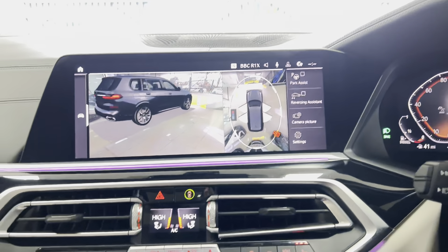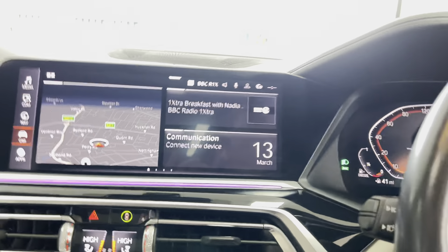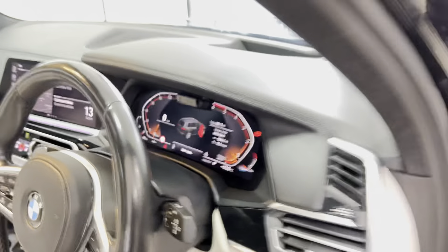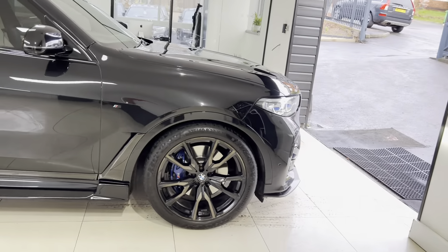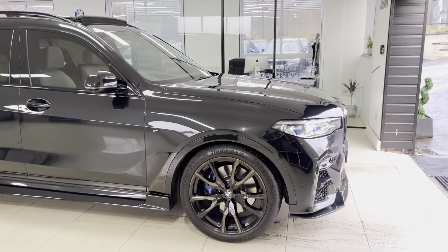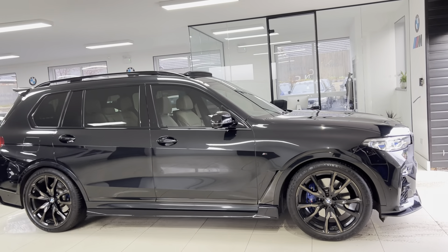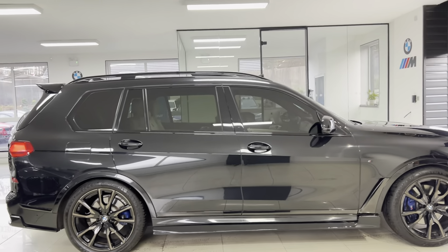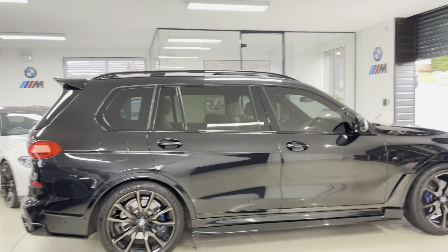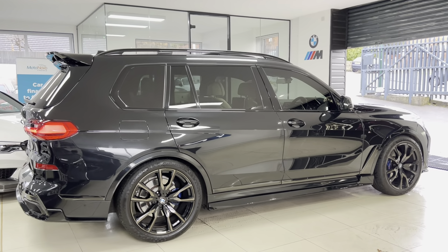So there is a look around this superb example of the X730D M Sport X-Drive, available in stock and ready to go here at Your Next Car. For more information, just check the links available in the description box. Apologies for the length of this video, but with a car of this magnitude it is important to go through the details — of which there are plenty more I haven't even been able to cover. Come and see this car, give us a call, make an appointment, and come and see this beautiful example. Thank you, take care, bye-bye.